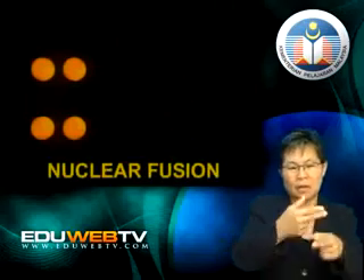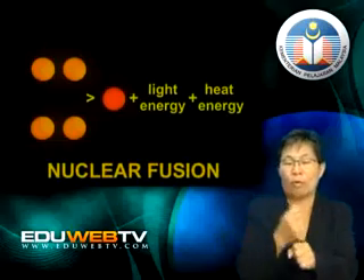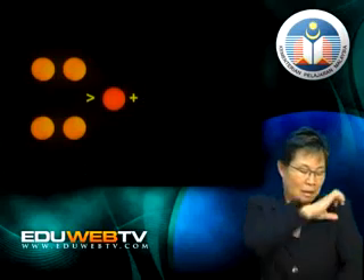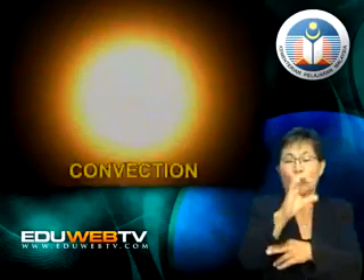Energy is created deep within the core of the sun. It is here that the temperature and pressure are so intense that nuclear reactions take place. The reaction is called nuclear fusion. Four hydrogen atoms combine to form one helium atom and energy is released in the process. The energy generated is carried to the surface of the sun through a process called convection, where it is released as light and heat.